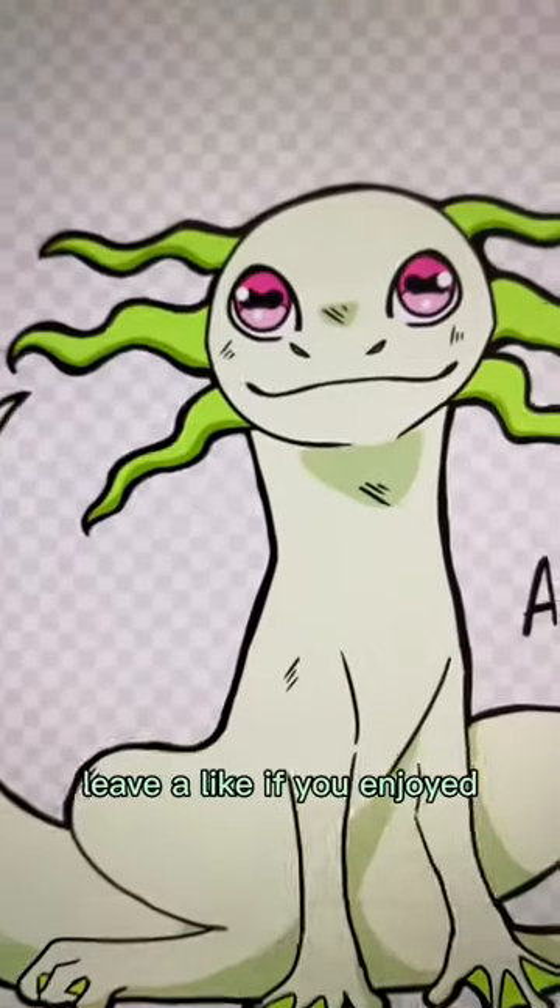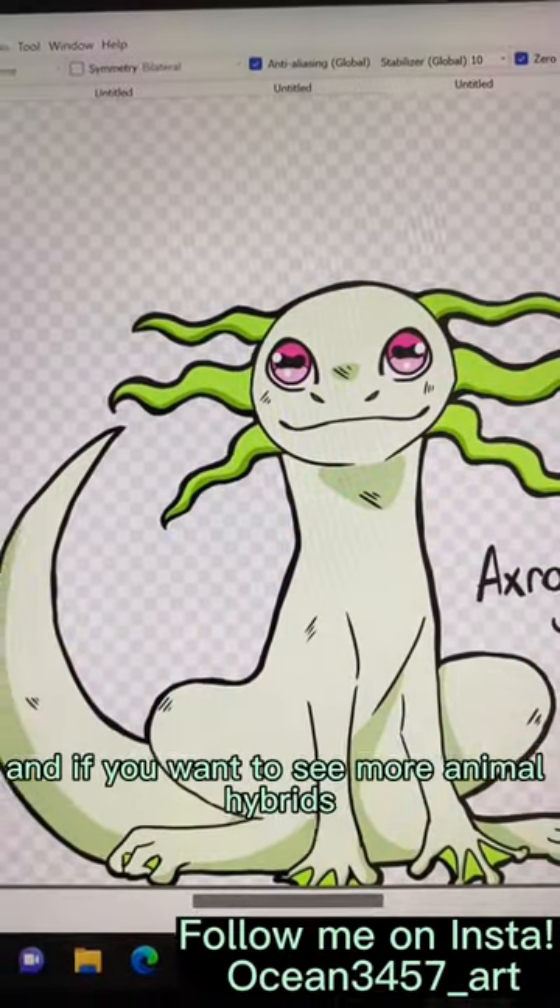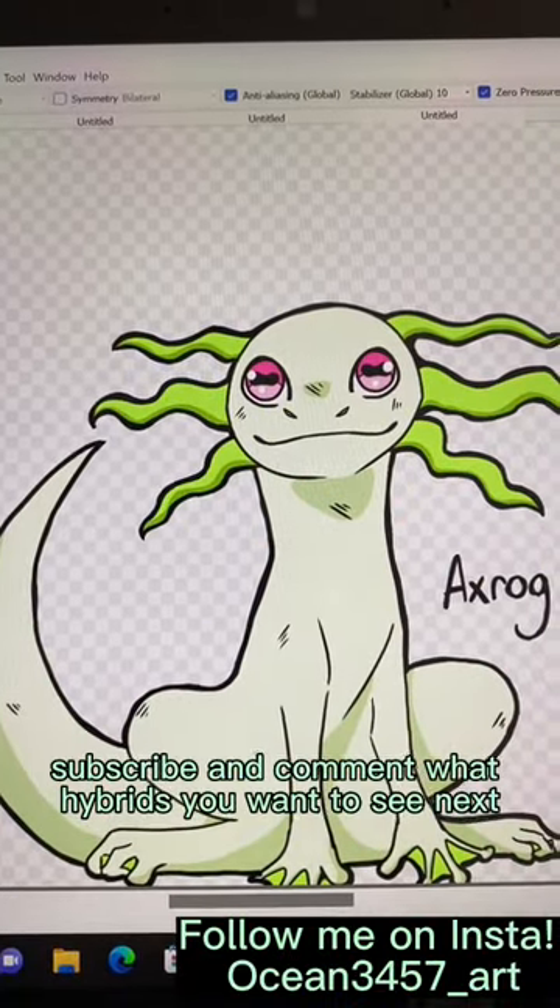Leave a like if you enjoyed, and if you want to see more animal hybrids, subscribe and comment what hybrids you want to see next.